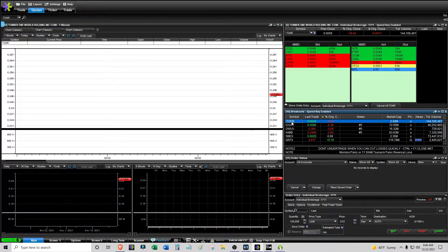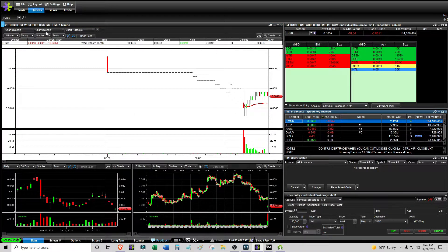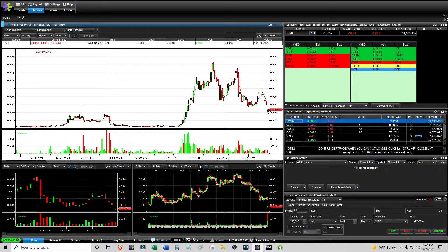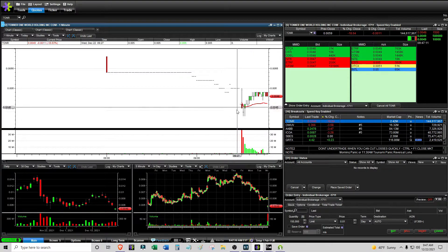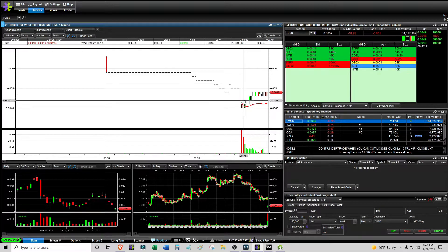I did trade TONR — this was a gap down morning panic. It wasn't a morning panic where the market opens and it starts downtrending; instead this thing opens down, so it's a gap down. The idea is that when you see something like this, I want to see it consolidate and put up some kind of range, and then it breaks out of that range, so in theory the morning panic balance play is in and it's going to start bouncing.